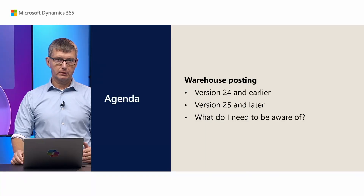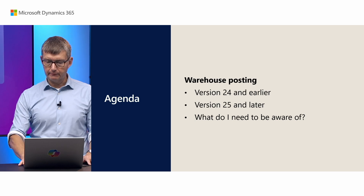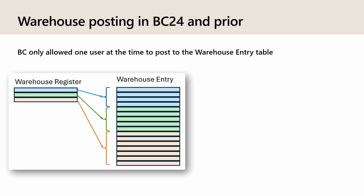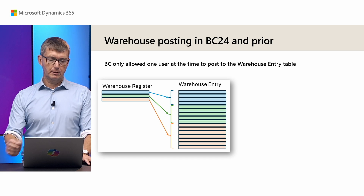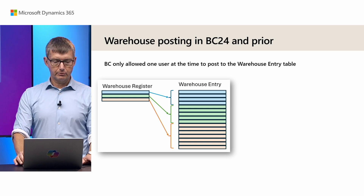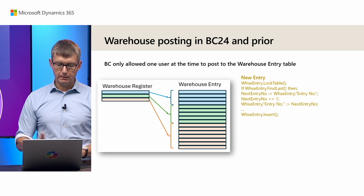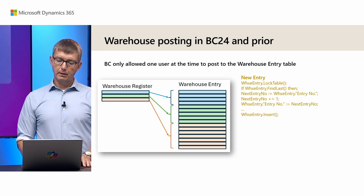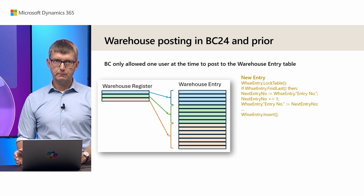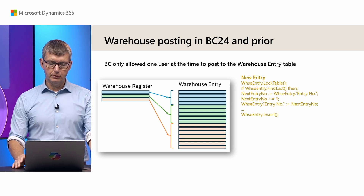We'll briefly touch upon how it works until now and then how it will work going forward. The way warehouse works, and most other ledgers, is that only one user can post at a time. You usually have a register like a warehouse register and then some entries. Since only one user at a time can post, these entries come in consecutive order. Looking at the code, when we create new entries we do a lock table, then a find last to find the last entry, increment that entry number, assign it to the new entries, and then insert.